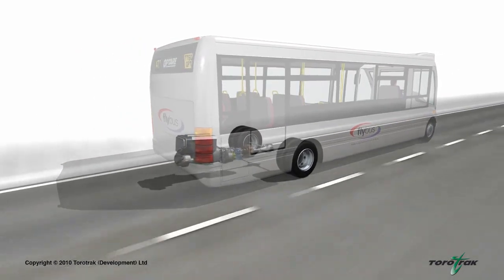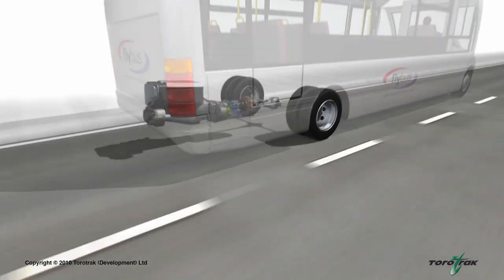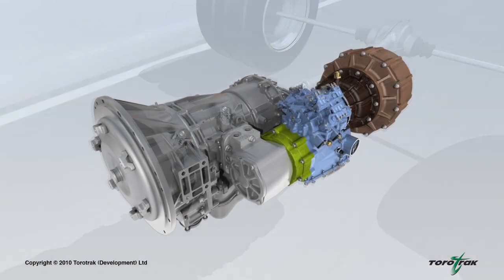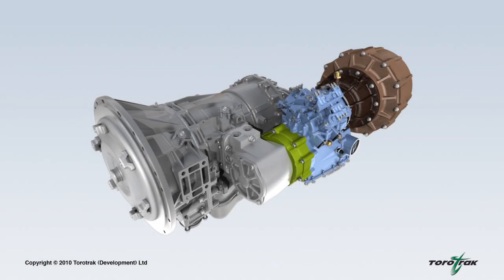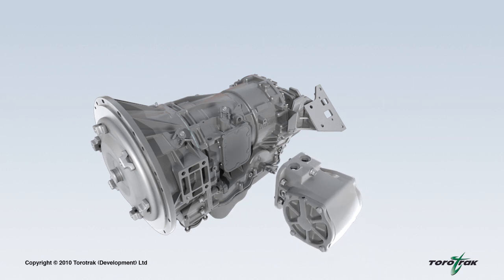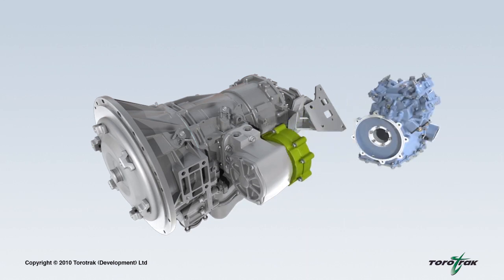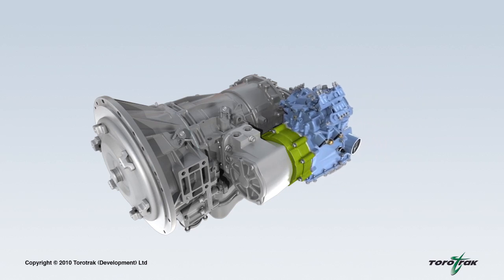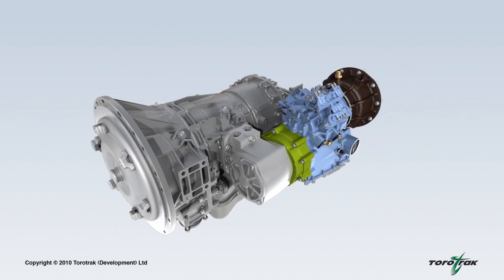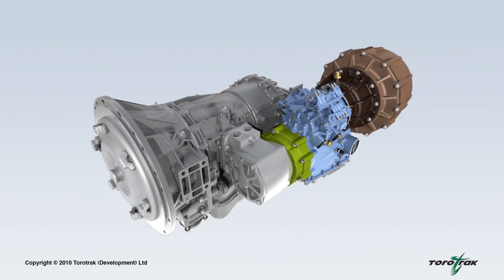The Flybus hybrid system is integrated with the vehicle's existing driveline, located at the rear of the vehicle. A compact high-speed flywheel acts as the energy store and is connected to the driveline by a variable drive system. The system is installed alongside the existing transmission, where a power take-off device (PTO) is provided as a standard feature. To this PTO, Torotrac's variable drive unit is connected via a clutch, and a high-speed carbon composite flywheel is attached through step-up gearing to the opposite end of the variable drive unit.